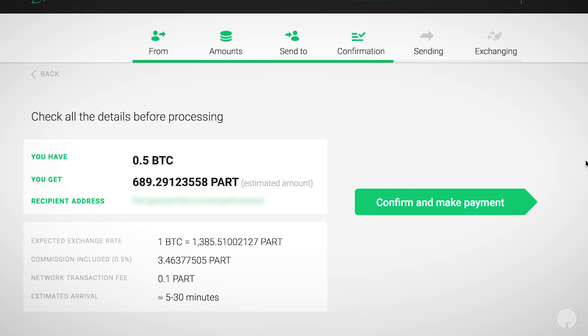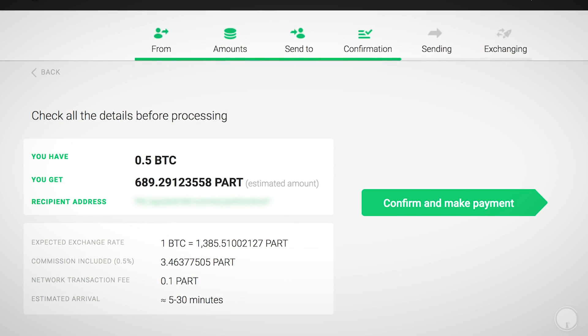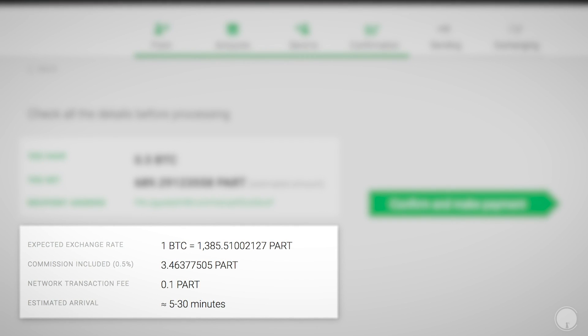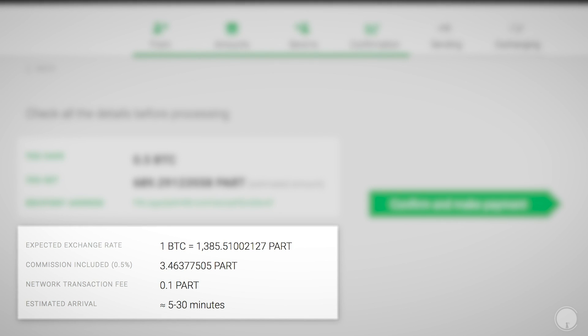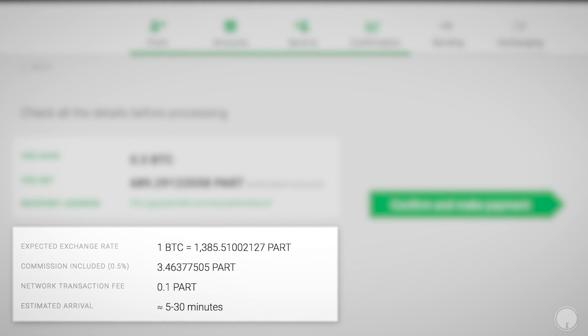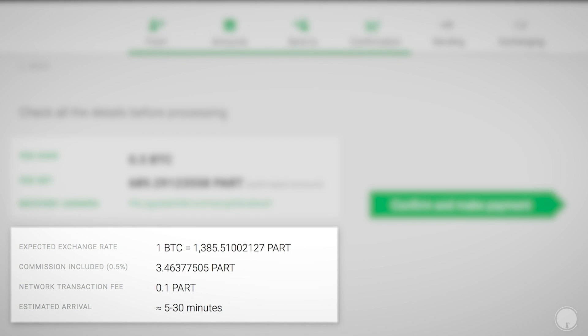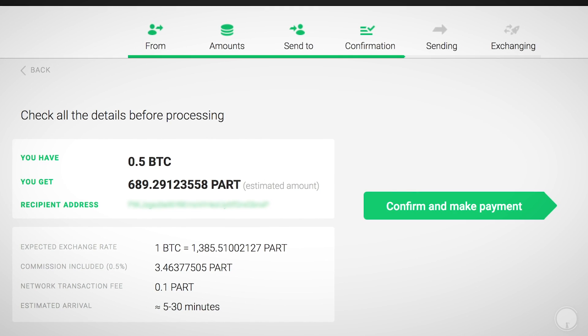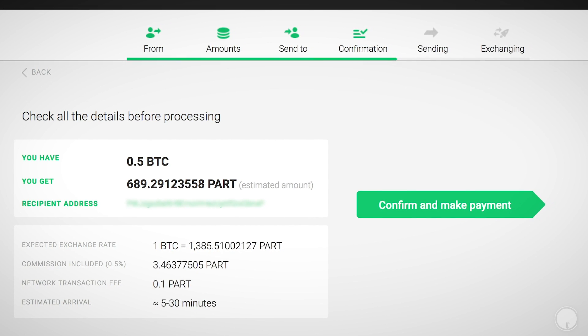Always double check the recipient's address because it could be wrong. The confirmation also shows the estimated waiting time, the transaction fee, and the exchange rate again. As a side note, there are two fees: there's a network transaction fee associated with the block rewards that miners or stakers get depending on what kind of coin it is, and that's different from the commission fee being charged by Changelly to exchange your coins. So one fee is charged by the blockchain itself and one is from Changelly.